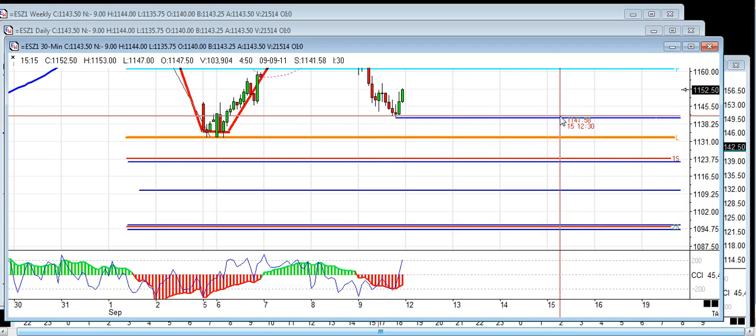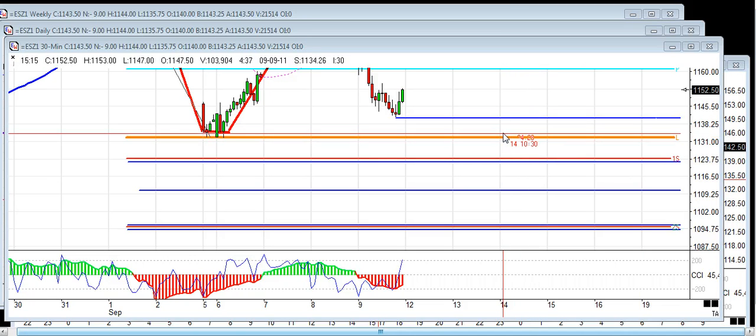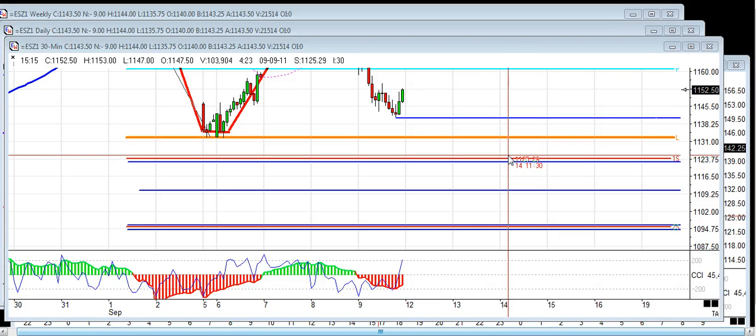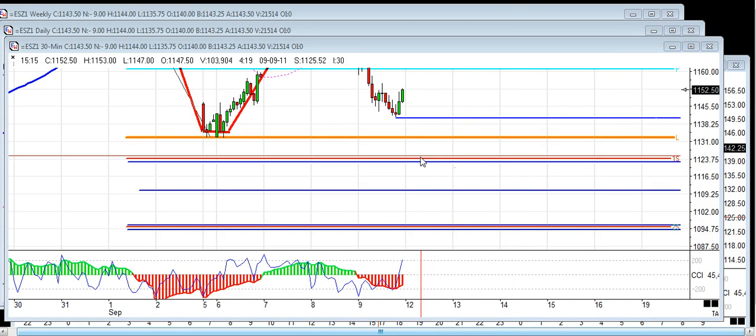On the downside, we have to watch again the low of Friday, which is 41 even. And then of course last week's lows come in at 32 and a half. Now below 32 and a half, that's when it gets fun because we have some great levels down there. I like this range here at 23 — 1123 up into 1125.50. So 1123 to 1125.50 is a great area right there.